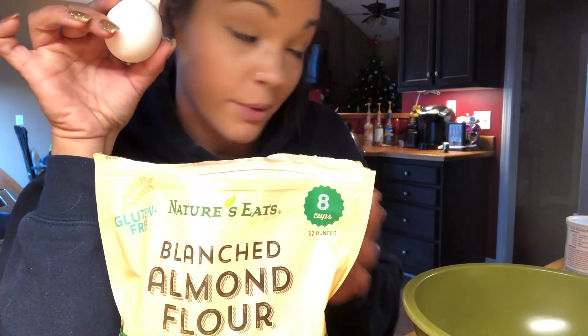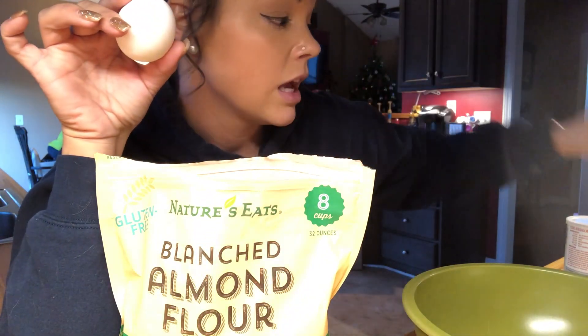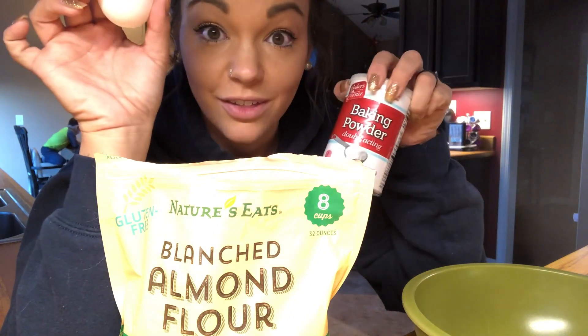I'm about to attempt to make some KetoLogic keto meal cookies. I'll be using one egg, a cup of almond flour, two scoops of the chocolate keto meal replacement, and a fourth teaspoon of baking powder. Let's see how they turn out.